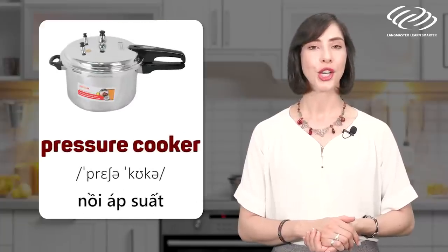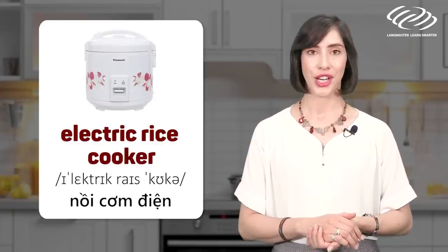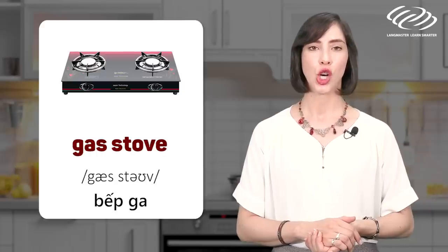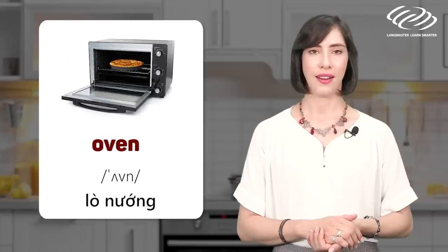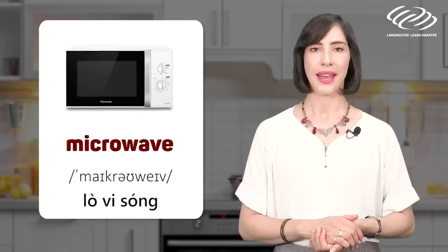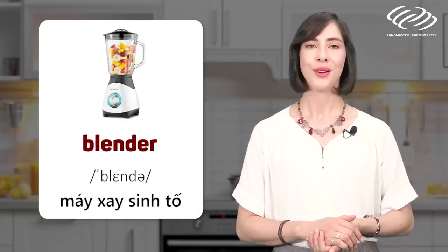Pressure cooker. Electric rice cooker. Gas stove. Electric stove. Oven. Microwave. Toaster. Blender.